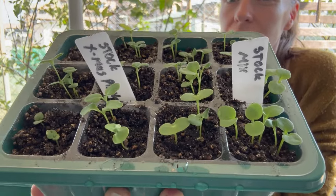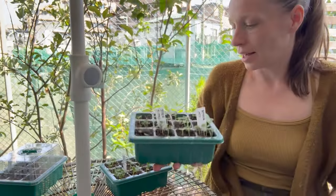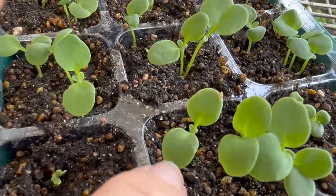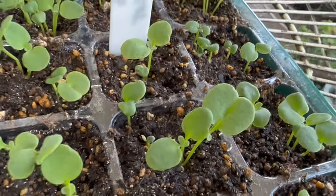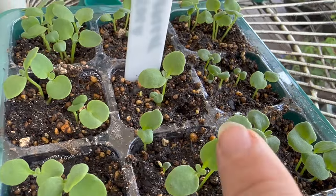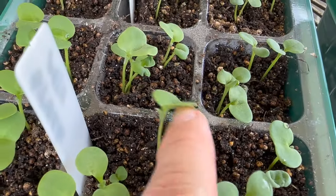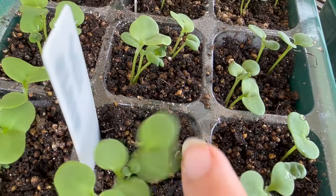Now these aren't the true leaves — these are the cotyledons, the leaves that come straight out of the seed before they put on true leaves. It's really easy to tell which ones are singles and which ones are doubles. A perfect example: this one here with two nice oval leaves — this is a double. This one where the leaves are fused together — that's a single. Double. Single. So if we look over in this one, we've got double, double — and then this one where the leaf is fused together, this is a single. We're going to get rid of this single.